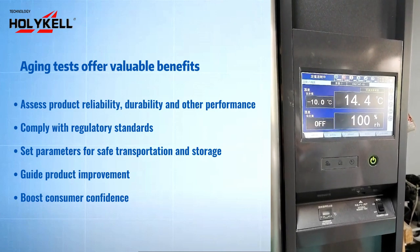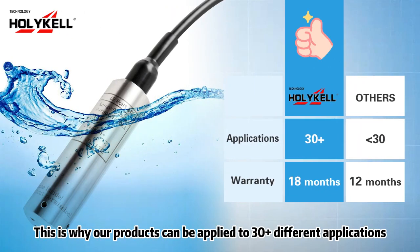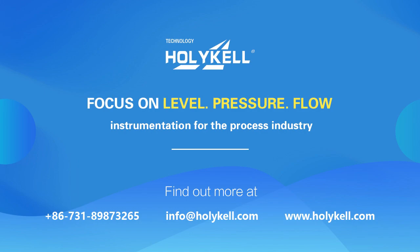Boost consumer confidence. This is why our products can be applied to 30 different applications — 5 more than others — with an 18-month warranty versus the 12-month warranty of other brands. Visit the Holical website for more details.